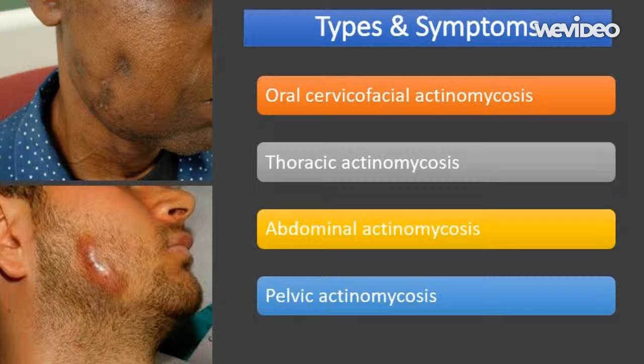The four main types are: oral cervico-facial actinomycosis, thoracic actinomycosis, abdominal actinomycosis, and pelvic actinomycosis. Each type will be explained in detail.